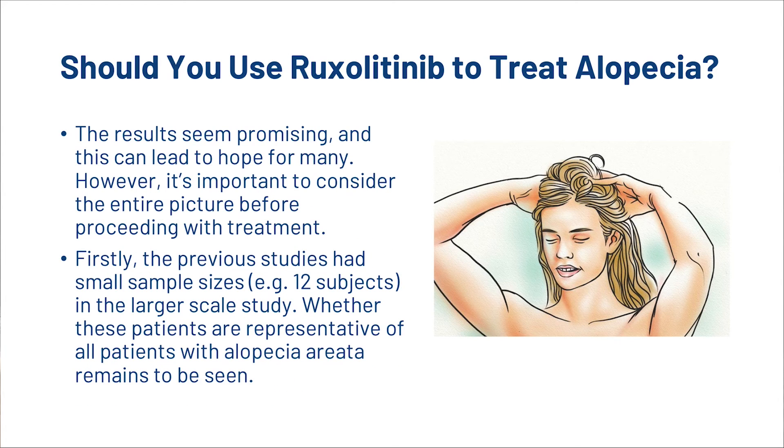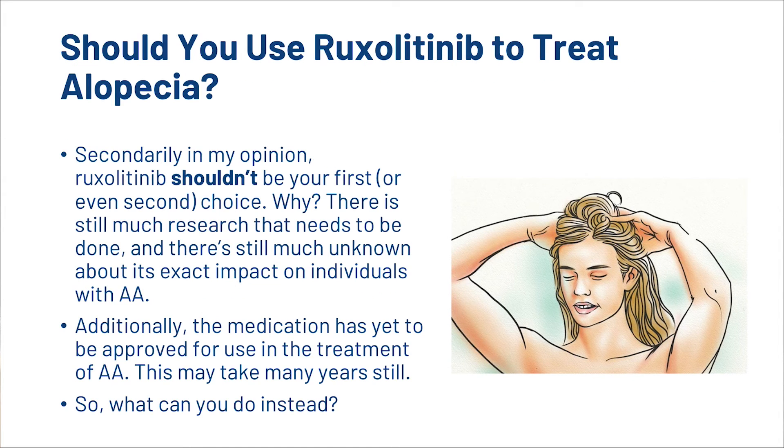Now, should you use Ruxolitinib to treat alopecia? Well, the results seem kind of promising, and this can lead to hope for many. However, it's important to consider the entire picture before proceeding with treatment. Firstly, the previous studies had small sample sizes, for example 12 subjects, and whether these patients are representative of all patients with alopecia areata remains to be seen. Secondly, in my opinion, Ruxolitinib shouldn't be your first choice. There is much research that needs to be done, and there's still much unknown about its exact impact on individuals with AA.